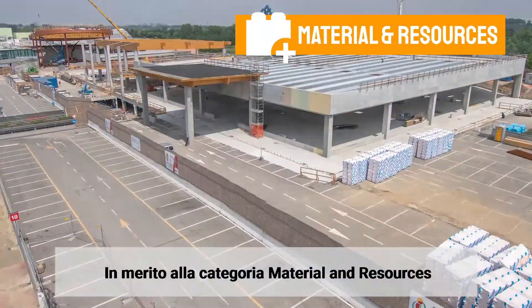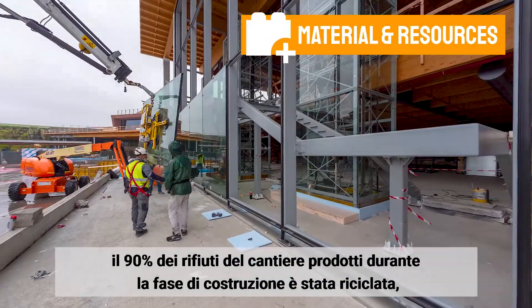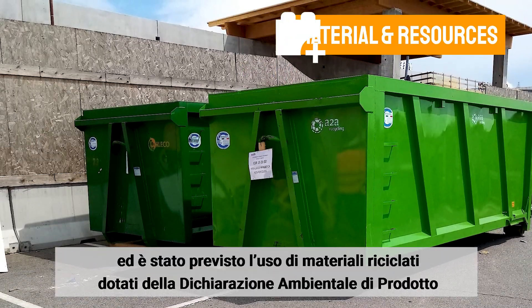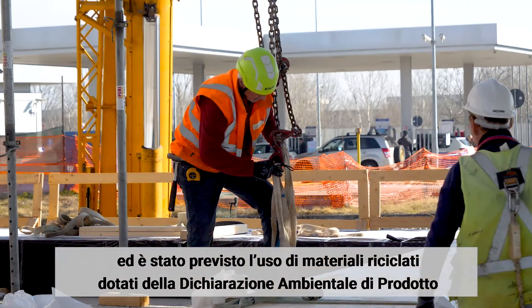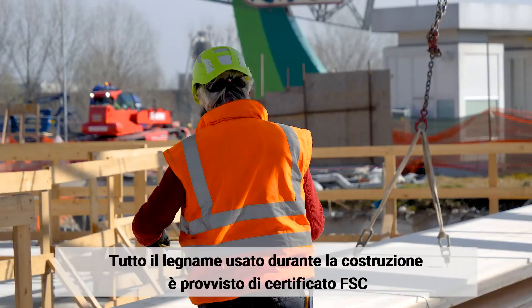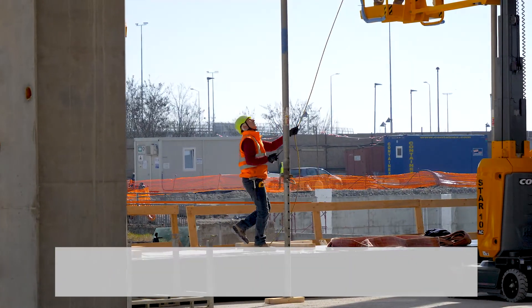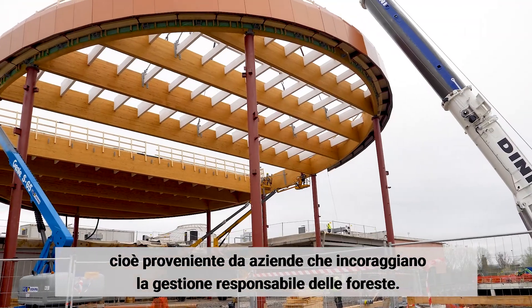In the material and resources area, more than 90% of the waste produced on the construction site has been recycled. The site uses different materials with environmental product declarations and recycled content. 100% of the wood structure used in the building is FSC certified wood, coming from industries that encourage environmentally responsible forest management.